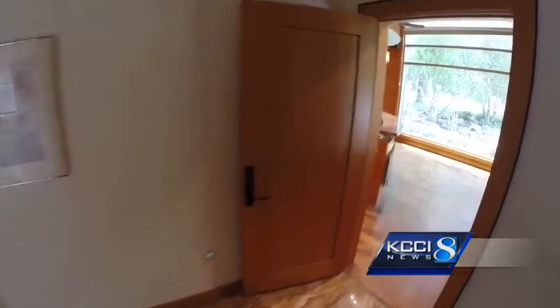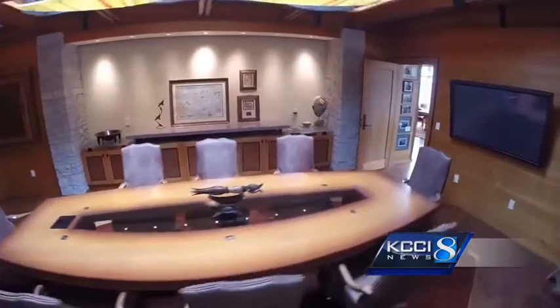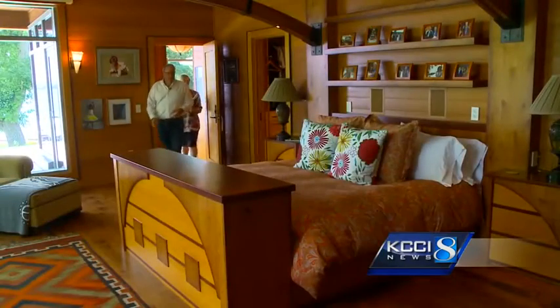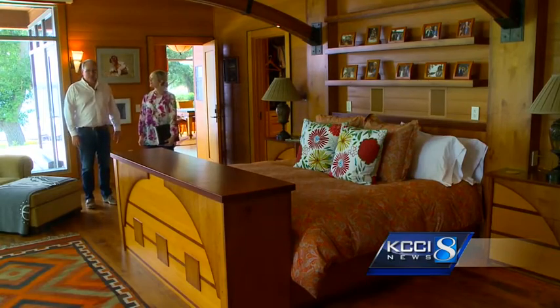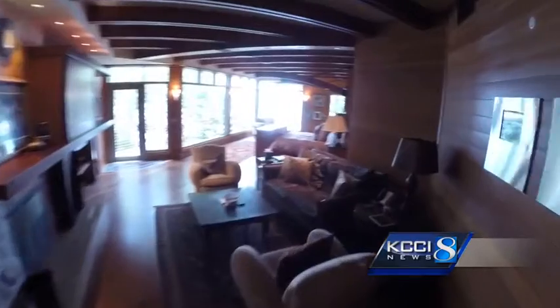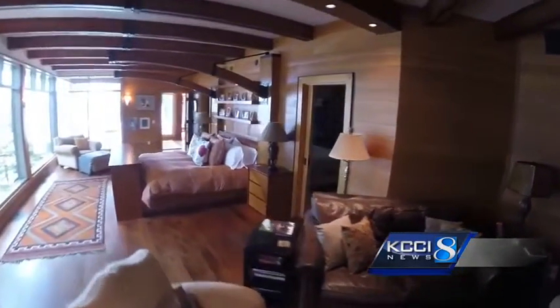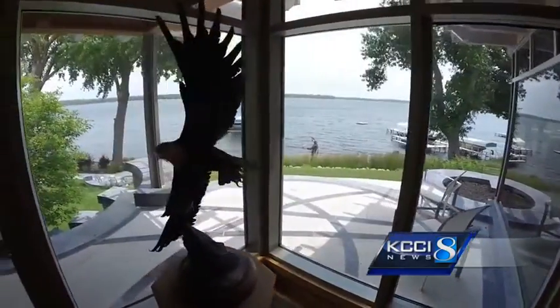The master wing of the house includes a private entrance, a lobby with reception desk, private conference room and office. The master bedroom suite is one of the most luxurious you'll ever see — just imagine waking up to a full lake view of West Okoboji right over the foot of your bed.